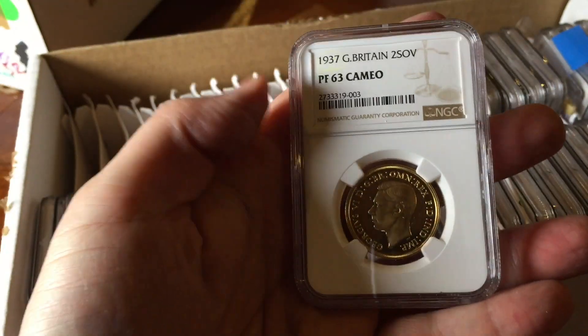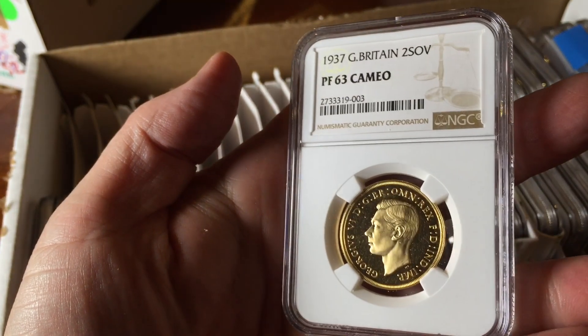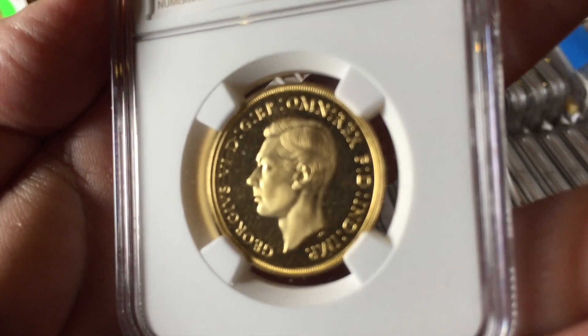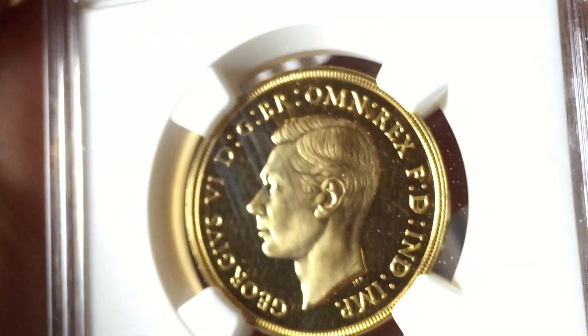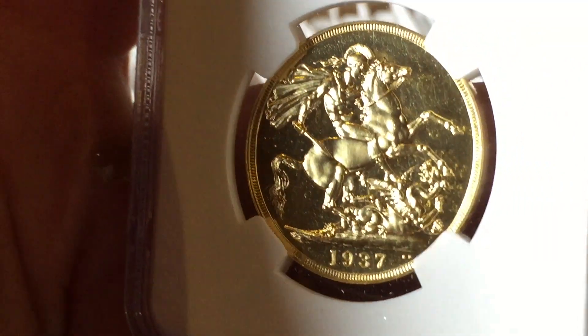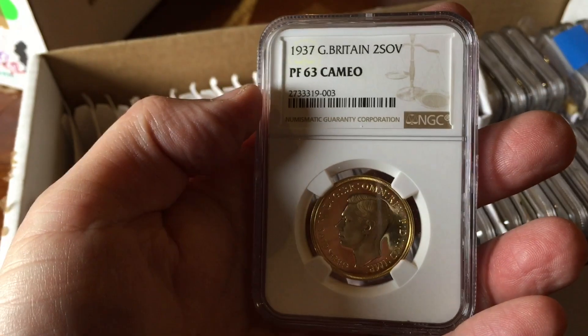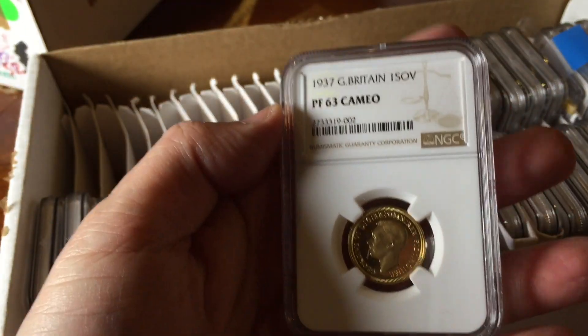Let's get on with it. Just look at this one for starters - a 1937 two-sovereign double sovereign piece, PF63. This one has been given a cameo designation. It's got a bit of fluff on it but apart from that, a very beautiful cameo coin. Probably maybe 25% of them receive a cameo designation, while 75% of the ones that are graded are not given a cameo designation, so to get a cameo is pretty cool.